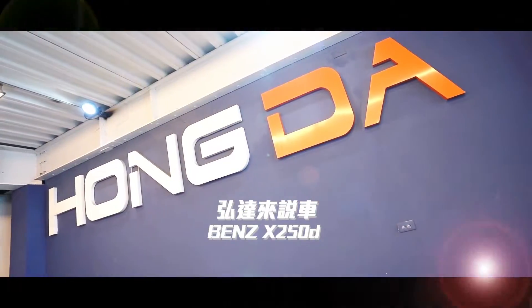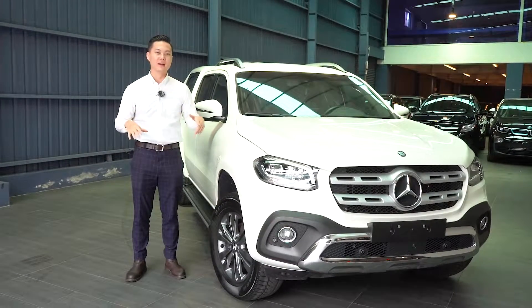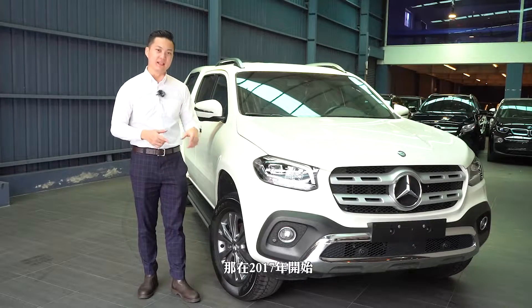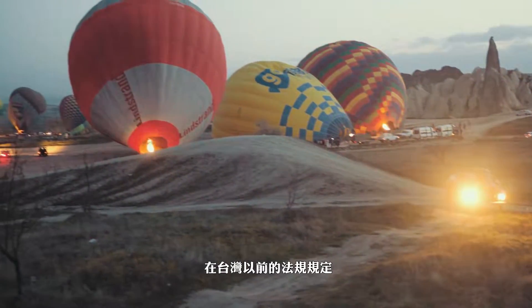大家好，我是邵文，今天要來介紹一台非常特殊的車型，那就是皮卡。國外俗稱叫Pickup，那在2017年開始，台灣的法規開始放寬這一類車型。這類車型是貨車牌，在台灣以前的法規規定，貨車牌最多只能容納三個人乘坐。